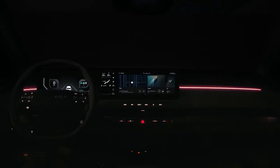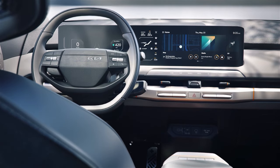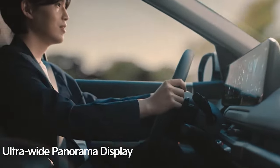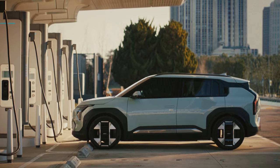The EV3 is the first Kia EV to utilize the Kia AI assistant. OTT streaming services will also be available, providing numerous content selections to be enjoyed cinema-style while charging.